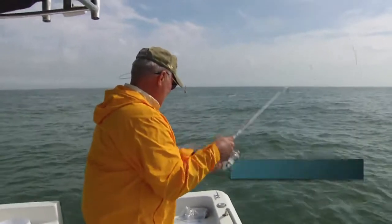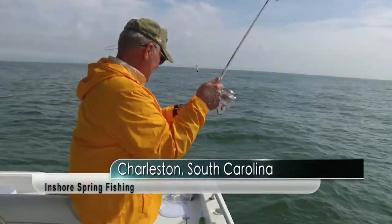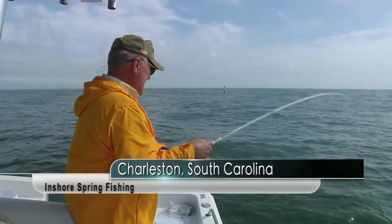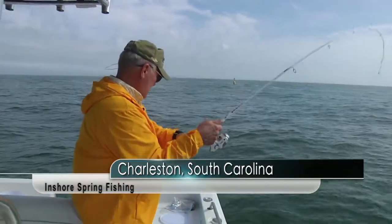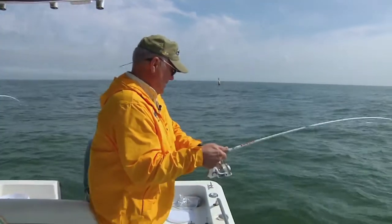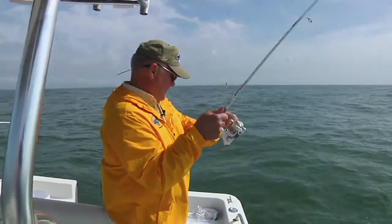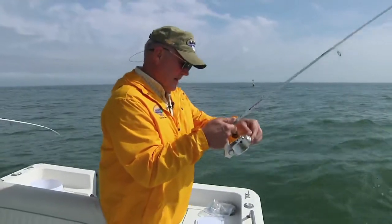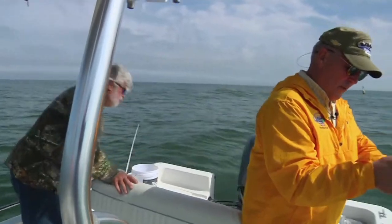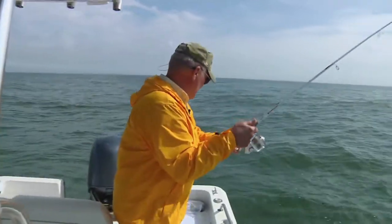Bending the rod pretty good, huh? Fish on, brother. Fish on. You know, the bite is really light, Mark. Yeah, they can steal your bait sometimes and you don't even know it's done. Well, folks, I really like how this new Abu Garcia Max Pro 40 handles. It's got good action.